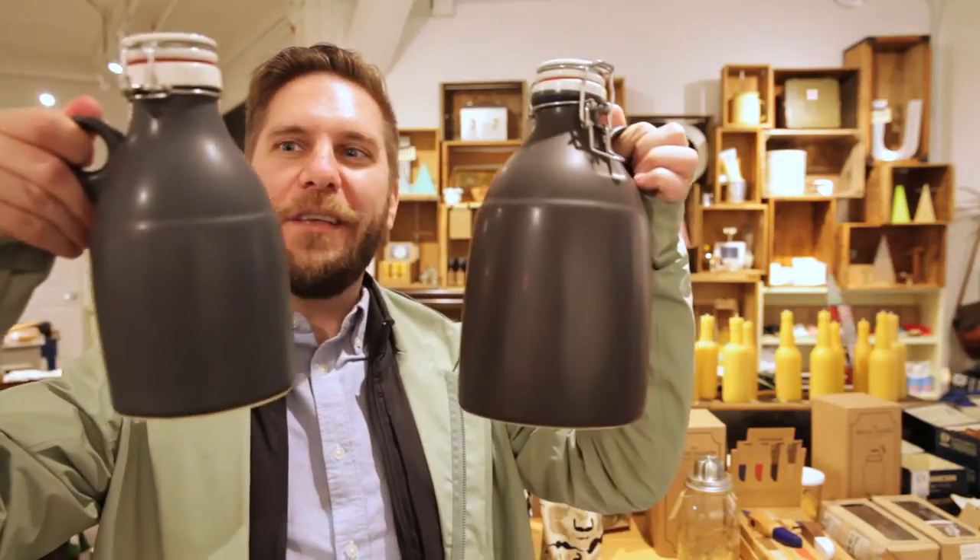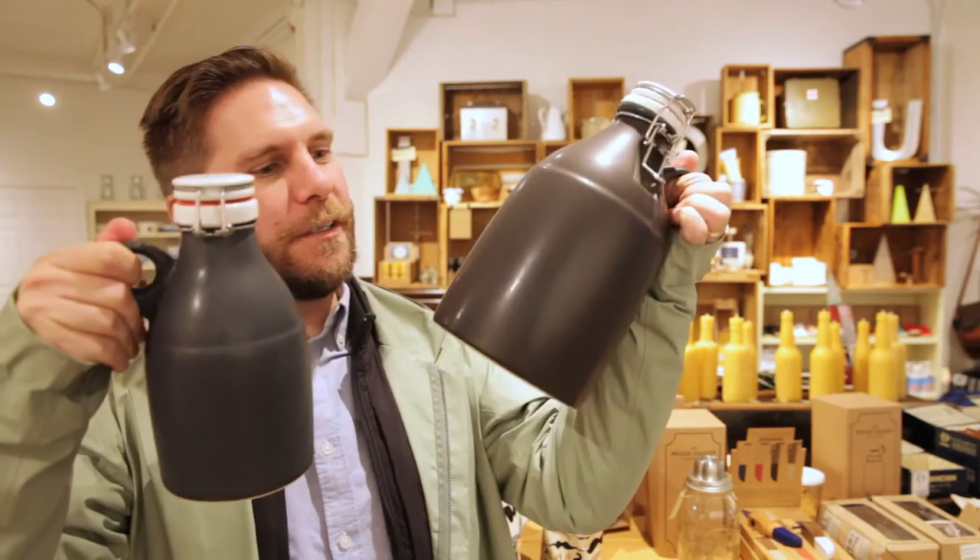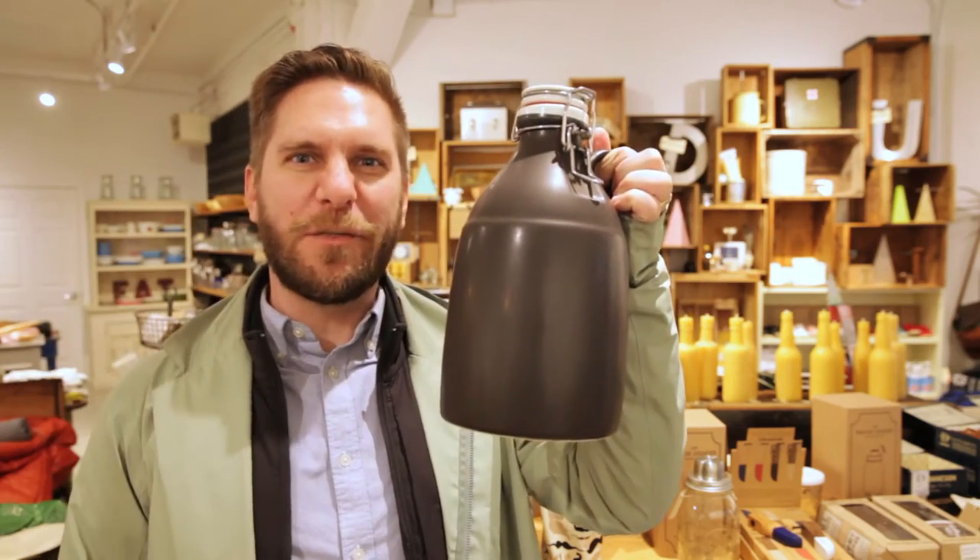We're inside Delish General Store, which is your spot for heritage inspired cabin chic. We're going to be taking home one of these ceramic growlers. This one is 32 ounces and this one is 64 ounces. I think we're going to go with this one.